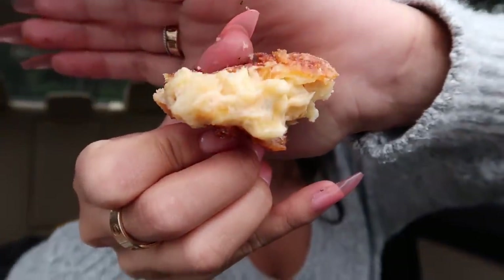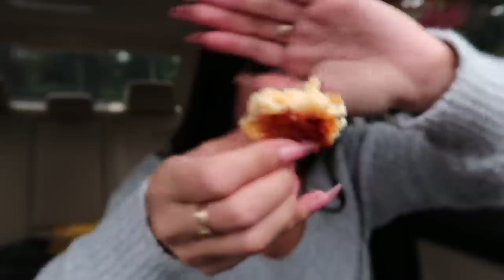Let's have another mac and cheese ball. I remember Trisha Paytas liking these, and I think that's why I got these one time. They are so cheesy — you see all that cheese? Heaven.